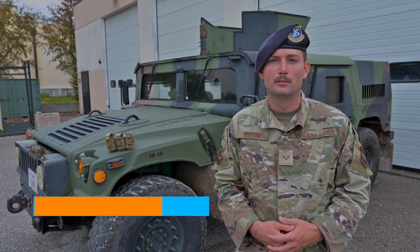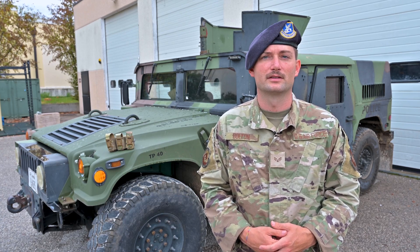I'm Senior Airman Bolton with the 31st Security Forces Weapons and Tactics Shop. Our goal as a team is to strive to improve tactics, techniques, and procedures for the Security Forces Enterprise.